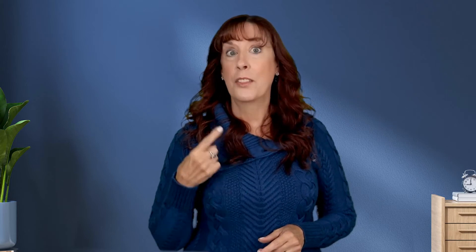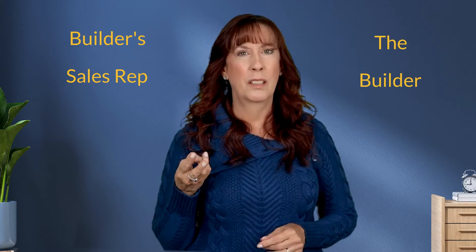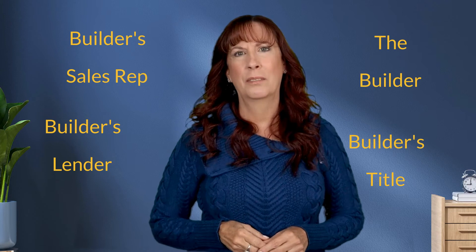Why is it such a bad idea to go into negotiations with a home builder without an agent? Think about all the people you're going to be dealing with during the transaction: the builder's sales representative, the builder themselves, the builder's lender, and the builder's title company. All those people represent or have a relationship with the builder — none of them are there to represent your best interests.